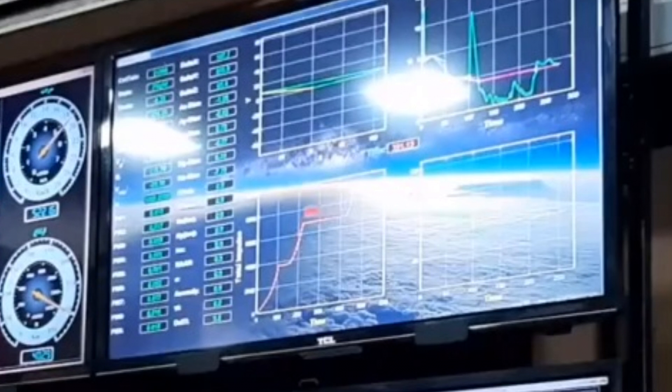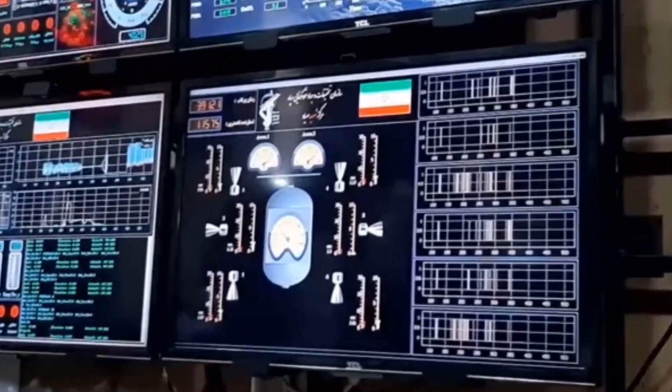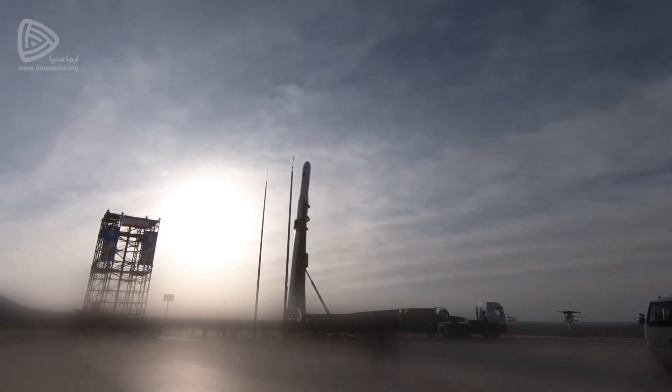It seems to have quite a steep ascent there, so I think the third stage is probably relatively powerful, but we don't actually know what it is. Some people say it's the Arash 24 designed for the Simorgh, but that doesn't make sense because they tell us in an interview that it is a liquid-fueled upper stage. Another screen shows six thrusters and appears to show a tank with two separate sections — so those look like six bi-propellant thrusters probably used for attitude control during the cruise phase.